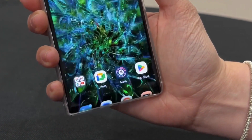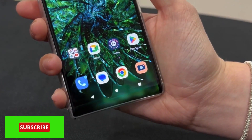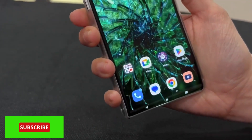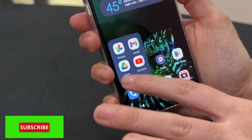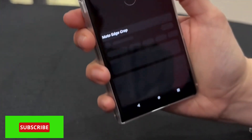Ben Wood, a Twitter user, posted pictures and recordings of the smartphone that was exhibited during the MWC 2023 event. The video shows its small size while the display is in its standard state, and when it is rolled up, it looks like a typical smartphone.